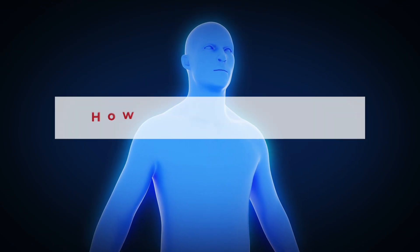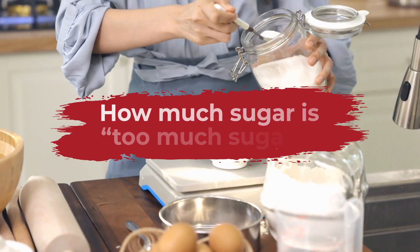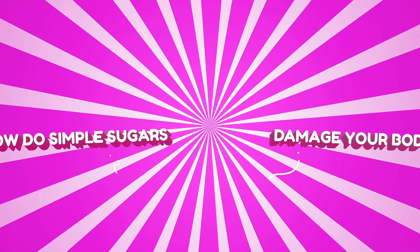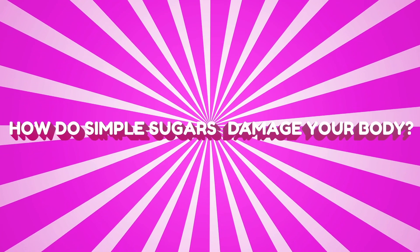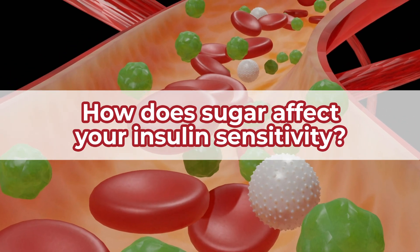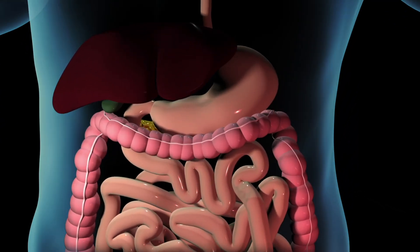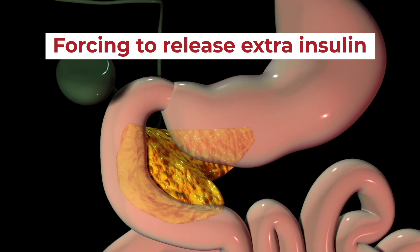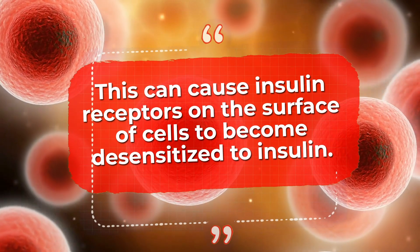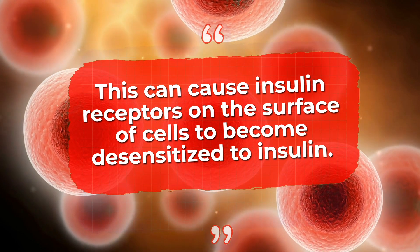So how do simple sugars interact with your body? Consuming high amounts of sugar, especially simple sugars, can overload your pancreas, forcing it to release extra insulin in an effort to move that excess sugar out of your bloodstream. Over time, this can cause insulin receptors on the surface of cells to become desensitized to insulin, effectively heightening your insulin resistance.